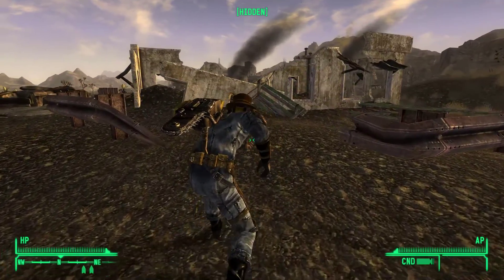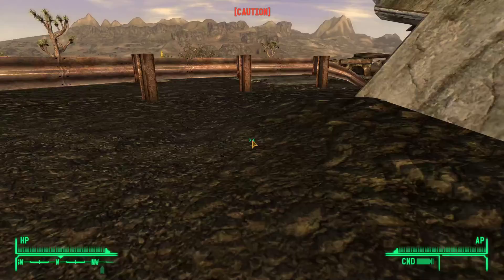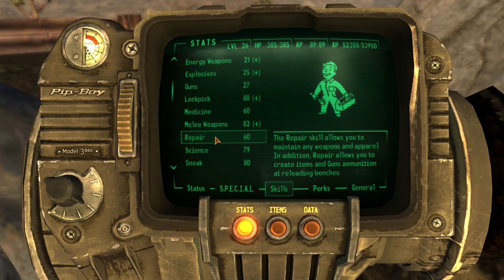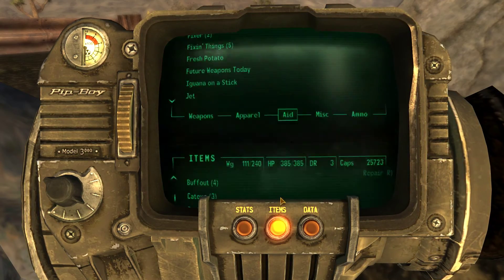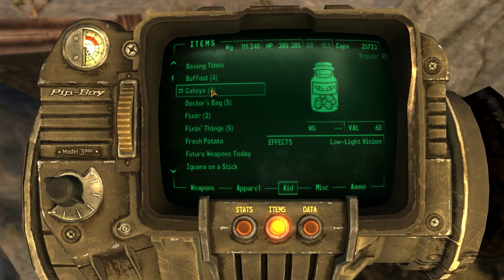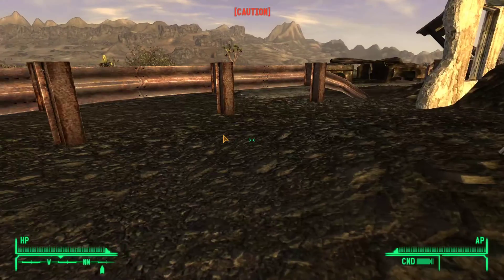I'm going to be looking for this skill book called Dean's Electronics. This is for the repair skill. Repair is at 60. Now we've already picked up a couple of these books. Let me just check if I have any of these. Nothing under D, so that means I've already used them up.